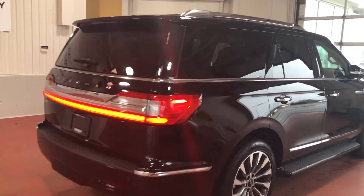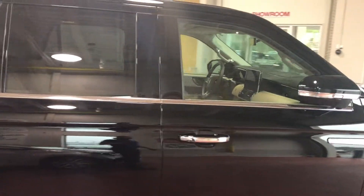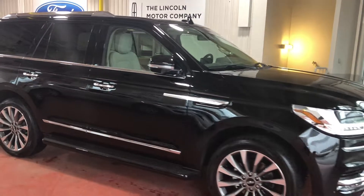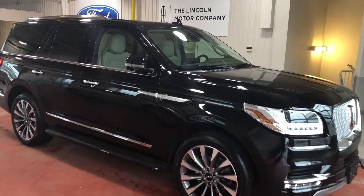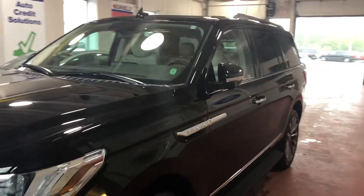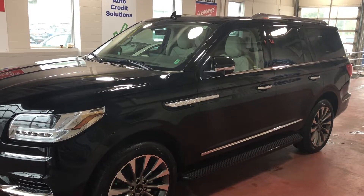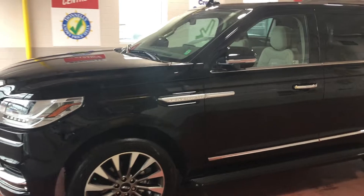So there it is folks — the 2018 Lincoln Navigator Select, the short body style, and it came out very, very well. As you can see, our detailers do some amazing work down here. This thing is super shiny and is going to be looking amazing as it leaves our lot. If this is something you're interested in, or you have any questions about this or any videos on my channel, definitely leave a comment or send me an email and I'll get back with you as soon as I can. I look forward to hearing from you — bye for now.